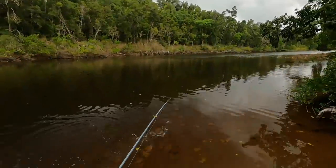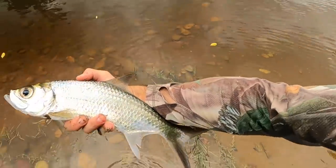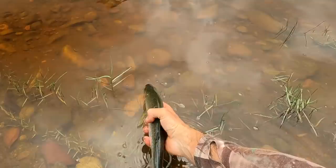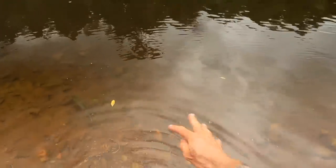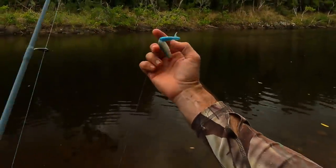Looking around for crocodiles. There we go - nice little tarpon, always a bit of fun. Off you go buddy, there he goes. Stay away from that water. These plastics are quite tough.